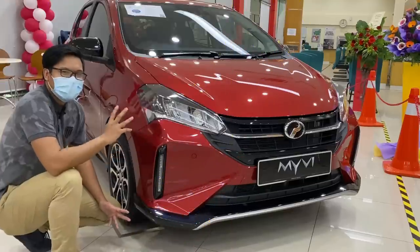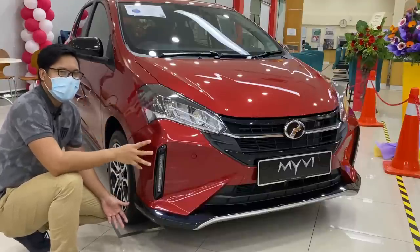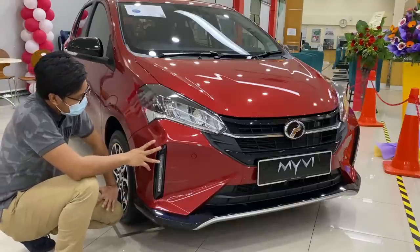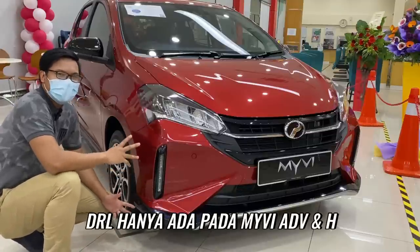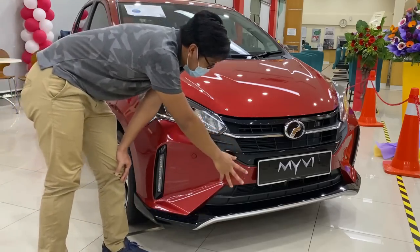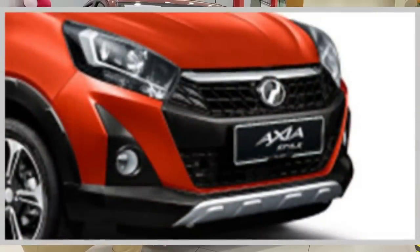Kalau kita tengok dekat sini, depan memang dah lain daripada yang lain guys. Bumper depan memang betul-betul bertukar lah. Zik akan cerita pasal MyVi Advance sebab MyVi yang lain-lain tak ada features yang lebih macam MyVi Advance ni. Kalau korang tengok dekat bumper ni, kita ada DRL kat sini — ini adalah baru. DRL ni hanya ada pada MyVi Advance dengan juga MyVi 1.5H. Depan ni pun memang lain. Dia macam ada satu gabungan bentuk daripada bumper Arus dan juga bumper Axia.